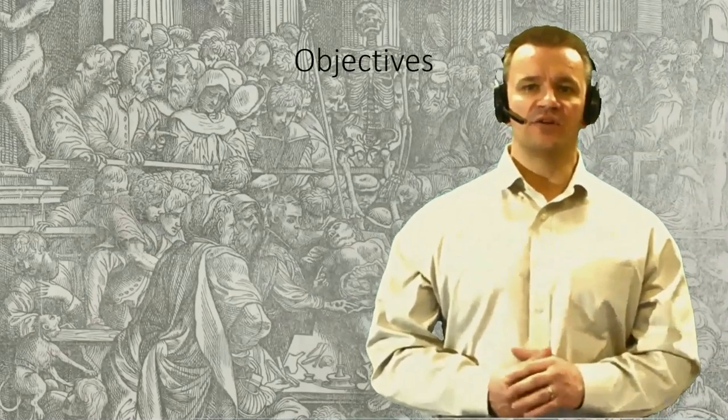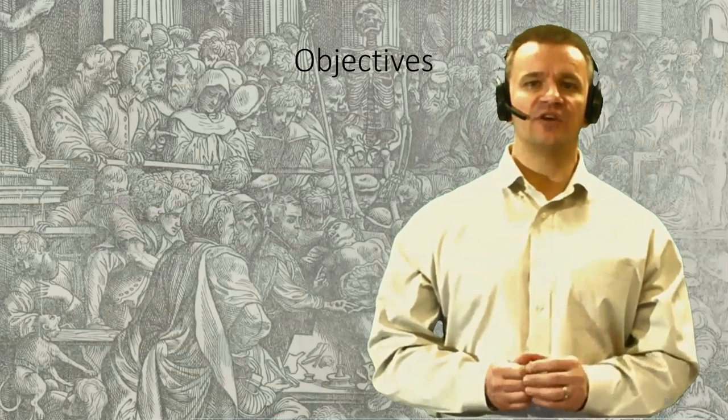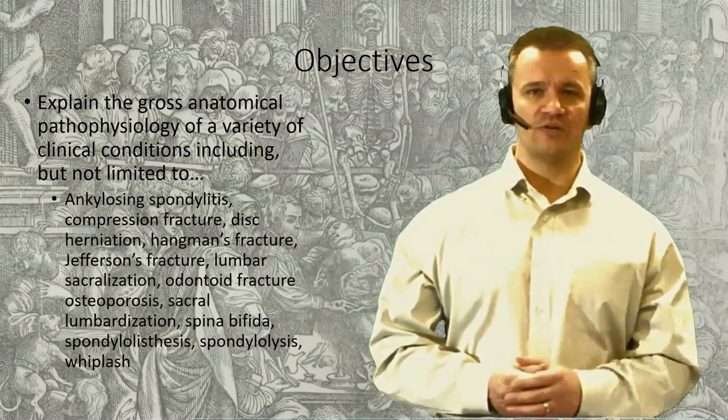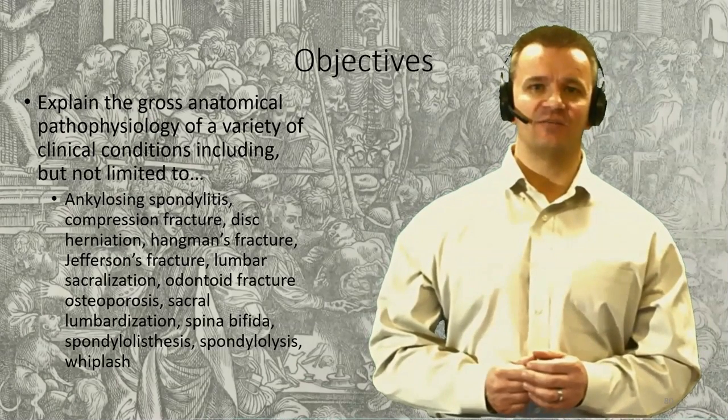Welcome back to the final session for this lecture. We started today discussing the importance of the vertebral column in protecting the spinal cord. Not surprisingly, injuries to the vertebral column can have a devastating consequence and require careful attention and proper diagnosis. In this final session, we'll reference a few additional injuries, discuss the anatomy, and consider the diagnostic signs and prognosis.